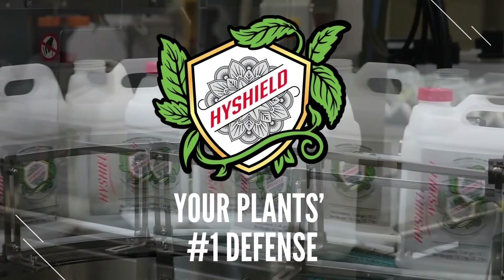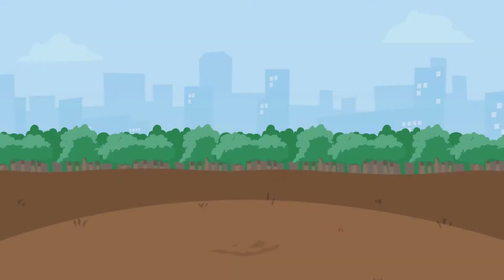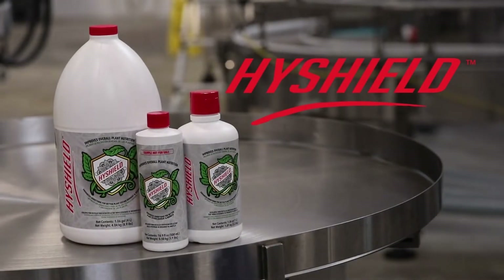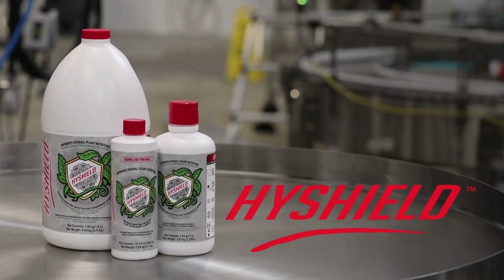From the creators of Hygrozyme comes High Shield — your plant's number one defense. If you are looking for an effective alternative to improve your plant's health and enhance the conditions for increased essential oil production, look no further. Pick up High Shield's natural chitosan-based formula that triggers the plant's natural defense response so it can reach its full genetic potential.